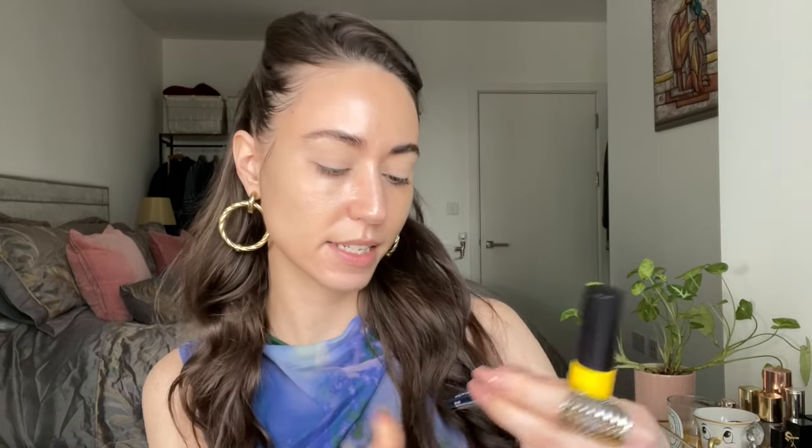I forgot to mention I did my eyebrows off camera just to save some time, and because I have shown you several times in my more recent videos how I do my eyebrows. I first use this eyebrow pen from NYX — it's the Lift and Snatch Brow Tint Pen in ash brown, it's really good. And then I use the Got2Be gel to set them and make sure they're nice in place.